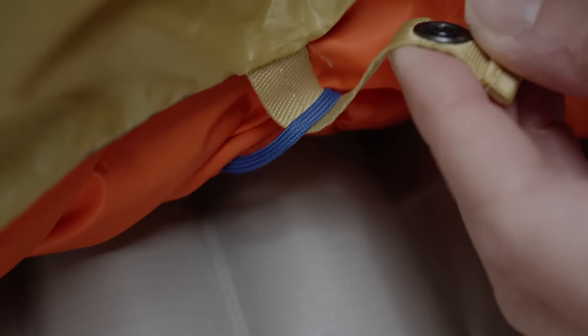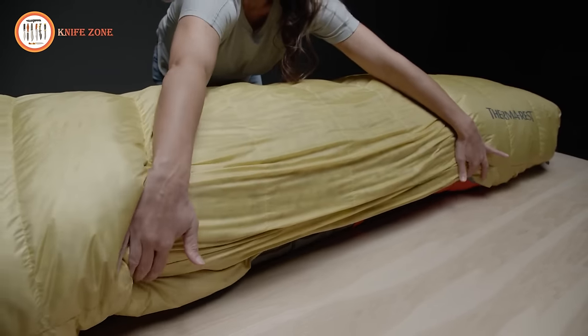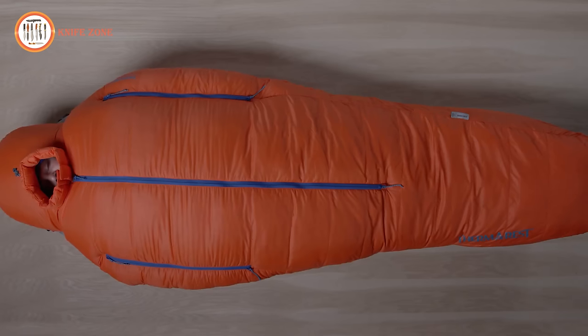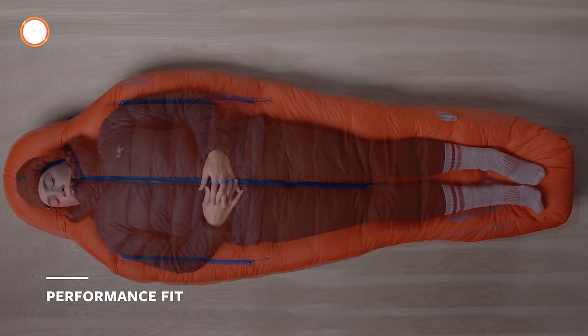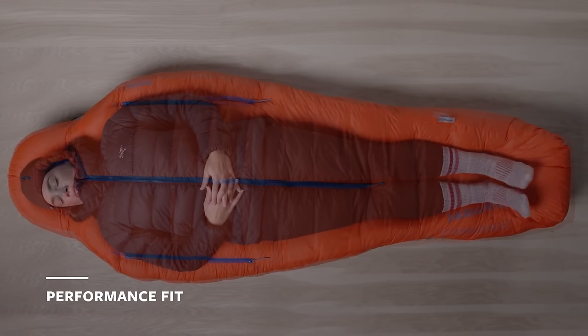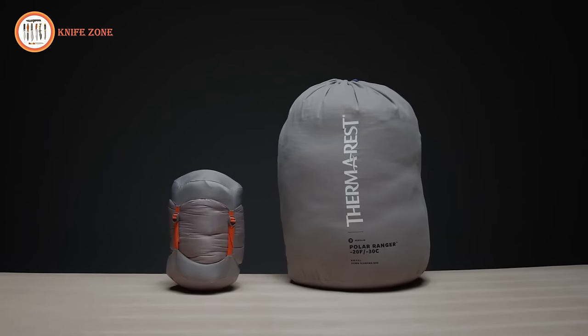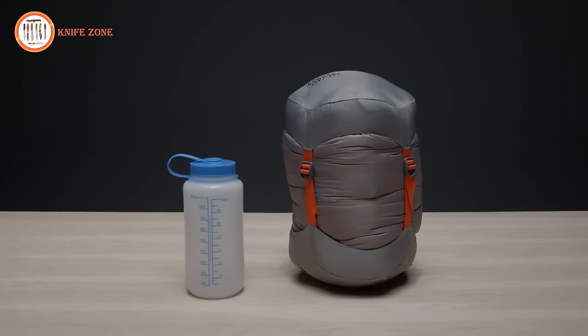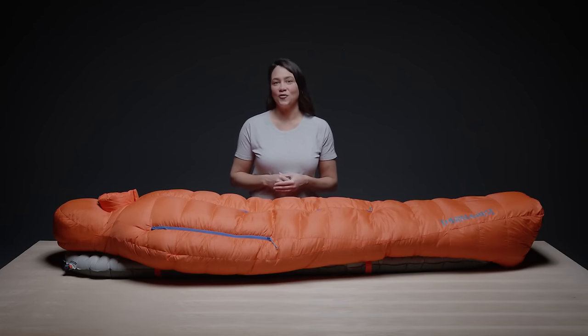Overlapping draft tubes prevent cold spots when zippers are closed. The Signature Toe Assist Foot Warmer Pocket keeps feet cozy, while an internal zip pocket provides easy access to essentials without exposing them to the cold. Removable Synergy Link connectors, now lighter than before, secure the bag to your pad, preventing roll-off and heat loss. The Polar Ranger features a performance fit — a classic mummy bag shape with a slightly more generous cut for added versatility in layering. Trust the Polar Ranger on your most extreme expeditions.